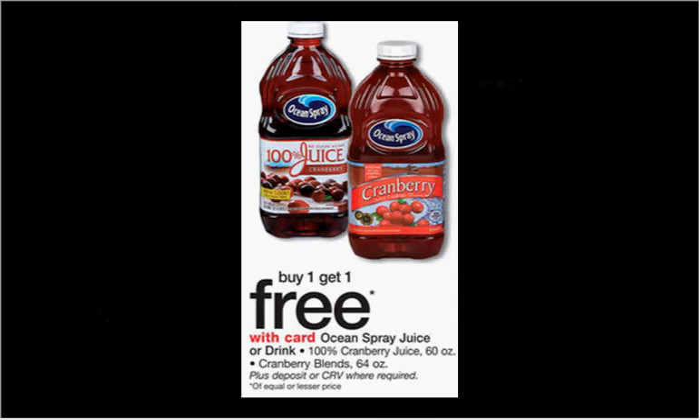The Ocean Spray Juice or Drink — the 100% cranberry juice or the cranberry blends like cran grape — the 64-ounce bottle is on sale buy one get one free.